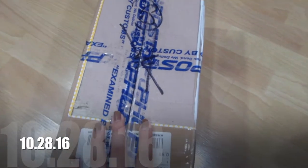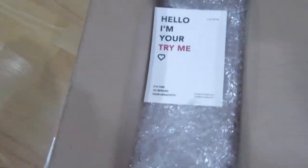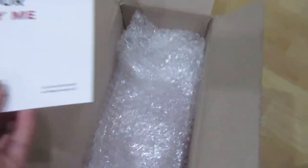I'm going to unbox this package from Karius. I have another Try Me product — they sent me one of their products to try out.